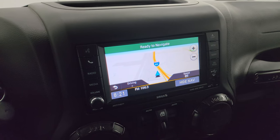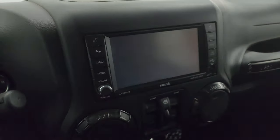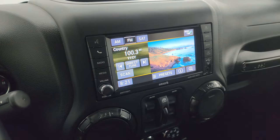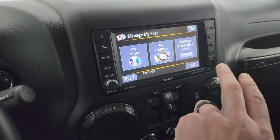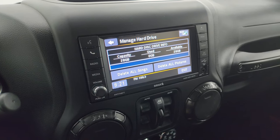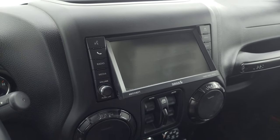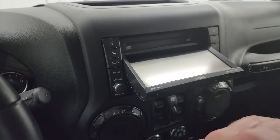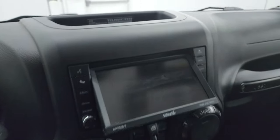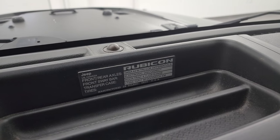This one comes with the Uconnect 430N radio, so you get the factory navigation system. You can see Highway 41 working nicely on there. It has AM/FM and SiriusXM radio capabilities. You can also store music on here — there's 28 gigabytes of storage space. To do that, you just put your CD in and copy the music onto the radio, which is pretty sweet.